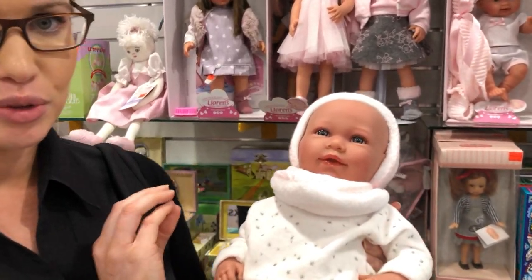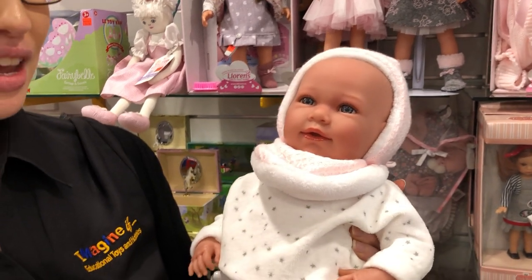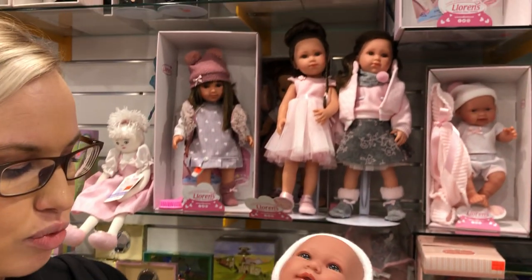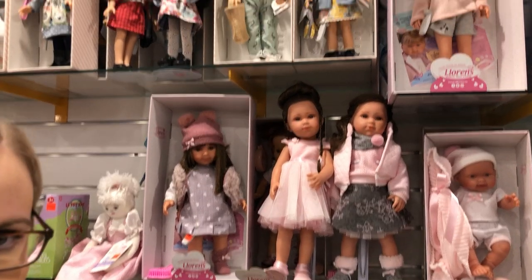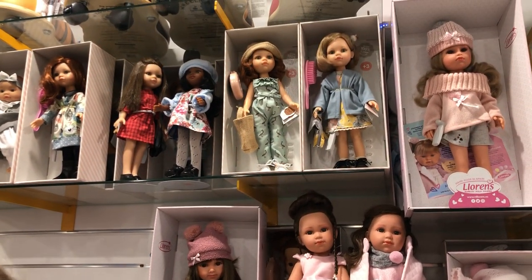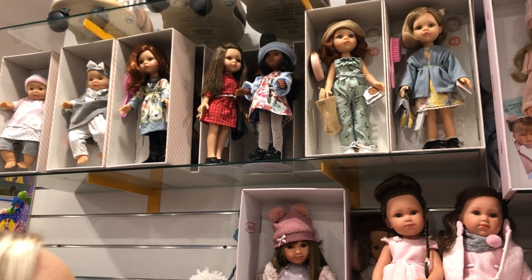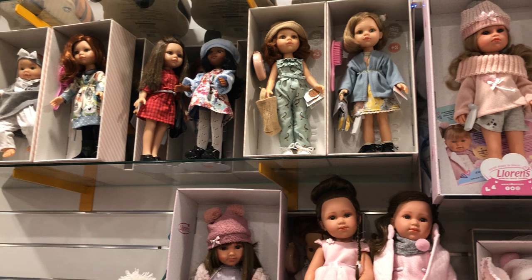Beautiful detail in the doll's faces. All the clothing is handmade as well, all handmade in Spain, so beautiful quality. You can really tell when you pick them up and feel them just how well they are made and how sturdy these dolls are. The detail is amazing on these dolls, and they just have beautiful little faces.